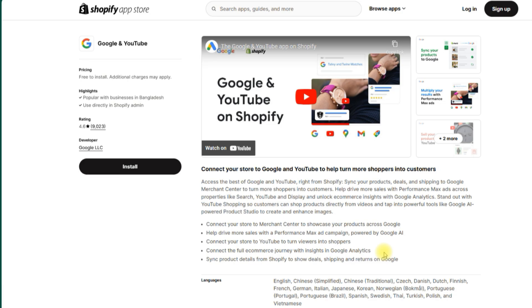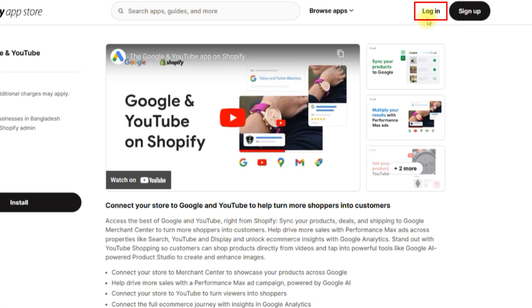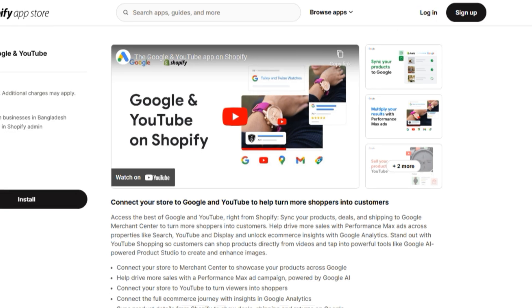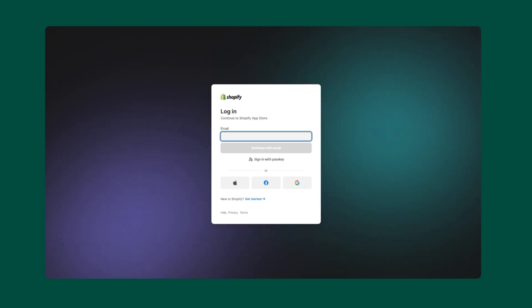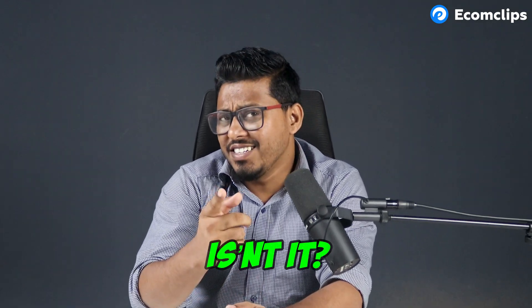Once you hit Continue, it will bring you to the Shopify App Store. Here you can choose either Login or Sign Up. We'll go ahead and click on Login since we've already signed up — using the link in my description. This will take you to the login page where you can connect your Shopify store. This is super simple, isn't it?